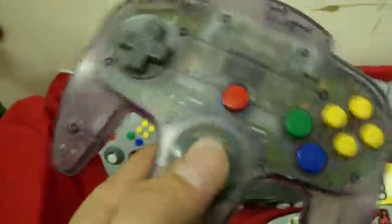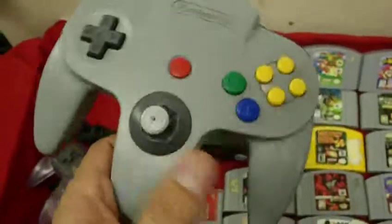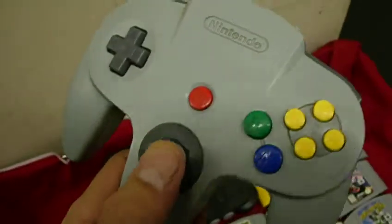Both of the controllers' joysticks are just not the ideal way you want them to be. They should be a little tighter, and they're not, so they tend to do a little drifting on you. You pretty much have to stay on it the entire time.